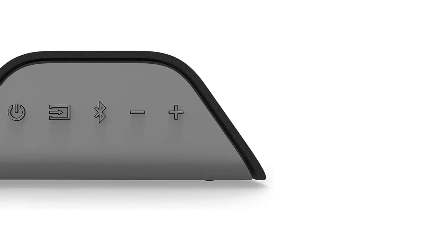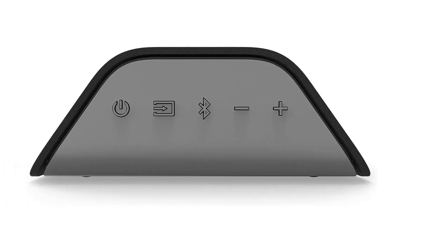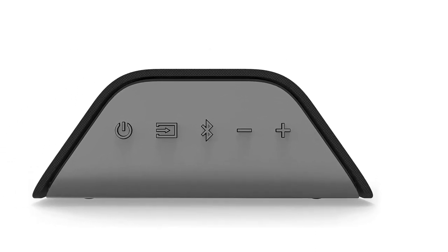The included remote makes it easy to control, or thanks to HDMI eARC, you can control it with your TV remote. And if you own a Vizio TV, all of the key settings will be merged into your TV's on-screen menus, which is a great addition and something you rarely see on any soundbar regardless of price.